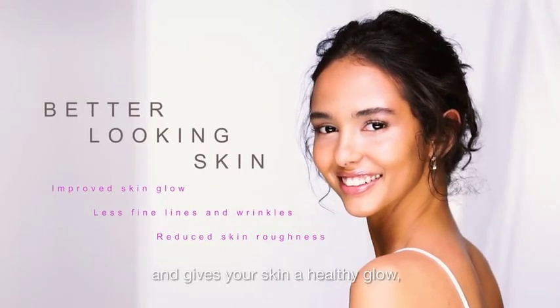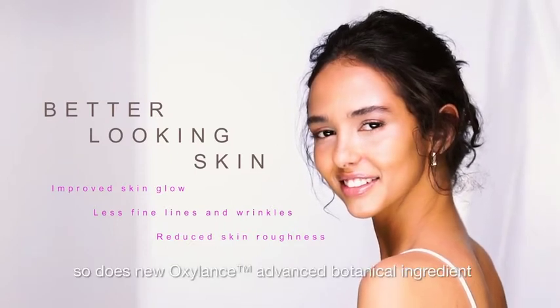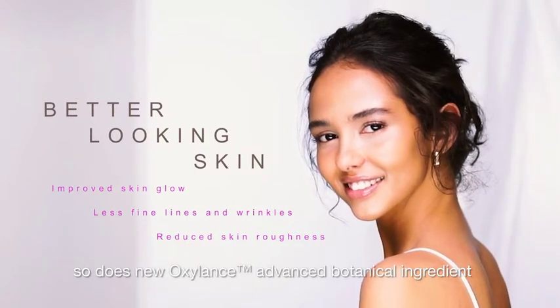Just as yoga oxygenates and gives your skin a healthy glow, so does New Oxalance Advanced Botanical Ingredient.